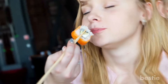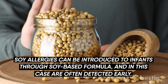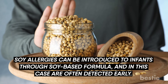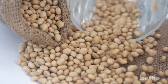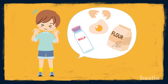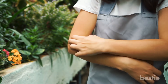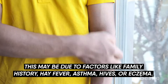7. Soy. Sushi lovers may have soy to blame for allergic reactions rather than the fish. Soy allergies can be introduced to infants through soy-based formula and are often detected early. Though soy seems like an easily identified allergen, it can pop up in unexpected everyday foods including meat products, baked goods, chocolate, and cereal. While some leave this allergy behind in infancy, soy allergies can be carried into adulthood, possibly due to factors like family history, hay fever, asthma, hives, or eczema.